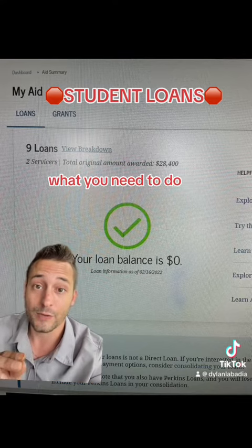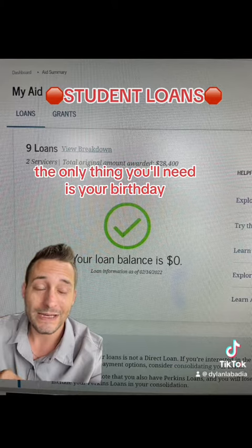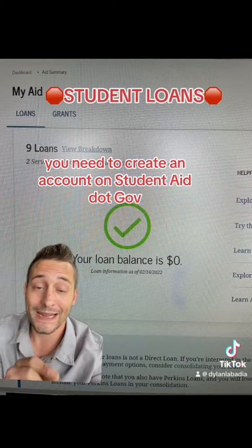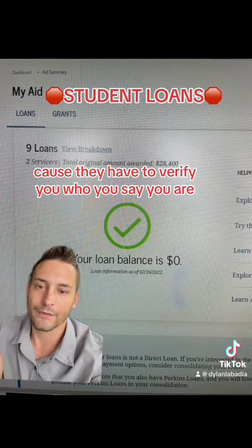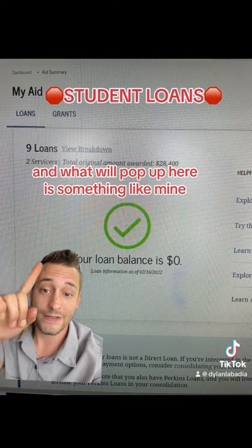What you need to do is go to studentaid.gov. The only things you'll need are your birthday, your social security number, and maybe an address. Create an account on studentaid.gov — when you log in, it'll take a couple days to verify your identity because they have to verify who you say you are. Make an account and what will pop up is something like mine.